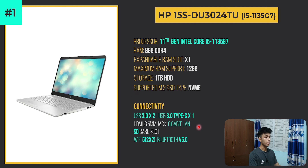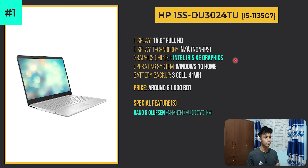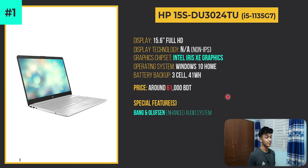Special features include the 11th gen Intel Core i5-1135G7 processor, great USB port selection, a gigabit LAN port, full-sized SD card slot, Wi-Fi 5 with dual antenna, Bluetooth 5.0, and Intel Iris Xe Graphics specially made for 11th gen processors, plus a Bang & Olufsen enhanced audio system. The deal breaker is only the one terabyte HDD — no SSD at this price range. If the price were around 58,000 taka it would be an even greater value.